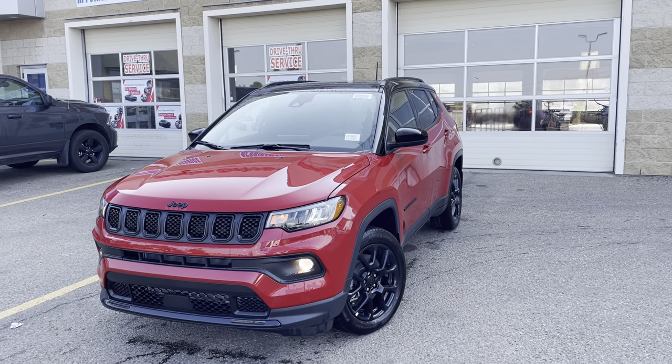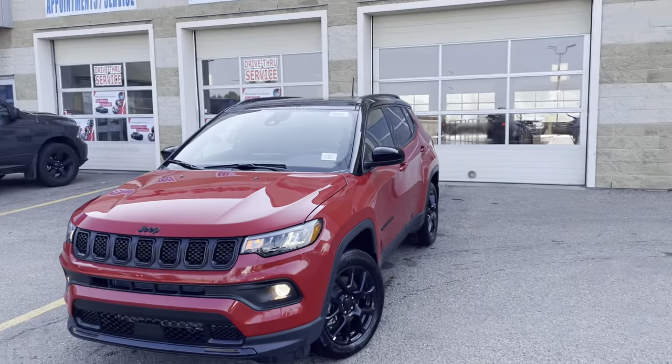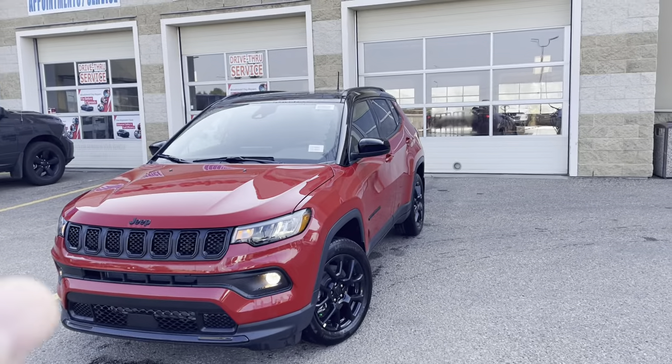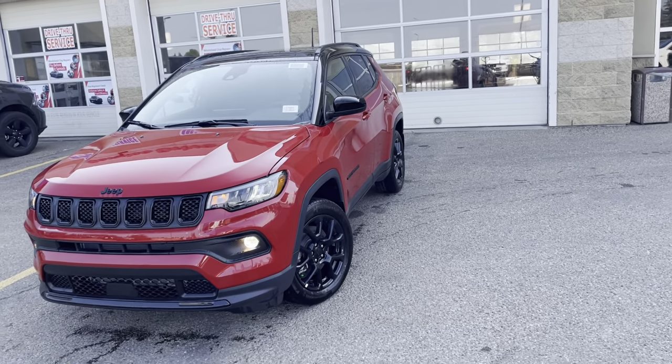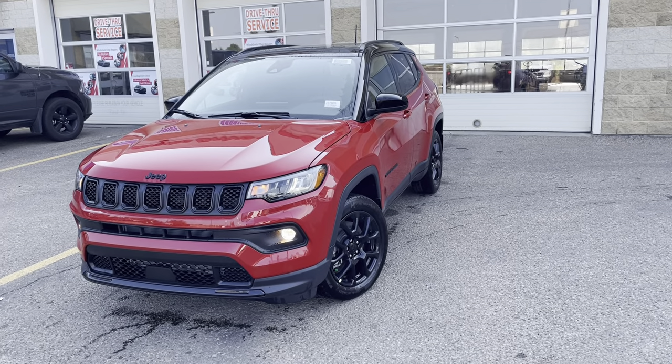Hi Jody, how's it going? This is Hundo with Seltown Chrysler. Now, I want you to know first off — it did not rain in Edmonton. I just gave this thing a rinse because I really want you to see how nice this red is.